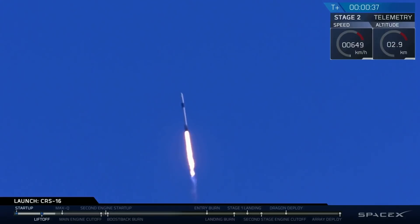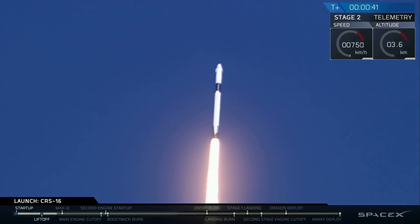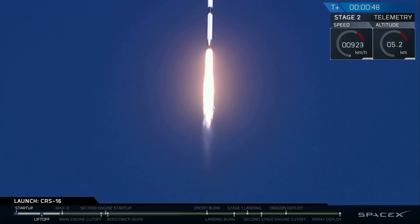35 seconds into flight, we've had a great liftoff from Space Launch Complex 40. Falcon 9 is powered under the thrust of 1.7 million pounds. We're coming up on throttle bucket, preparing for maximum dynamic pressure.